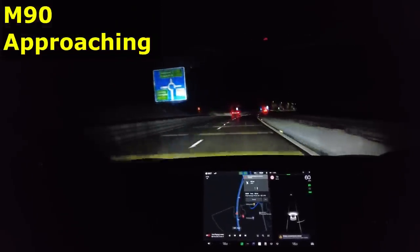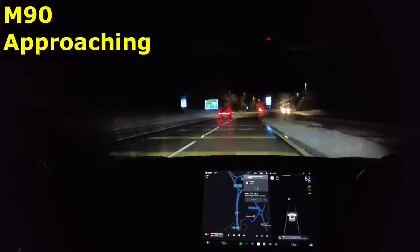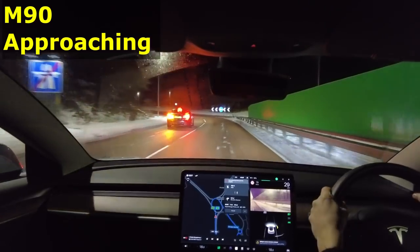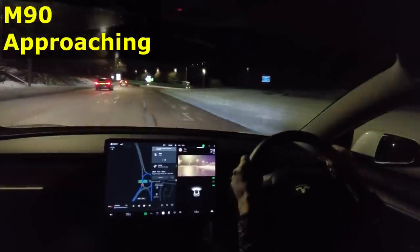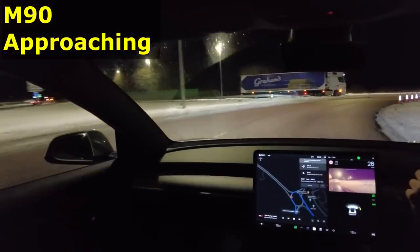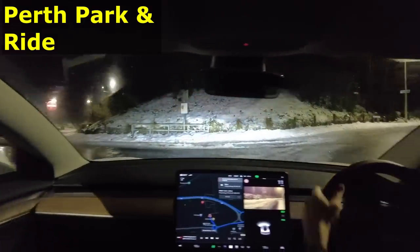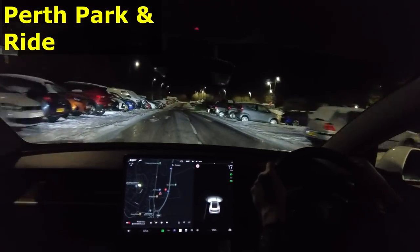Here we are coming up to the Perth Broxton Roundabout, so we'll see what the local roads are like. There doesn't seem to be too much snow. They had a lot of snow around Glasgow, Stirling, and the central belt, but not too much here — the roads are very black. The question is whether the park and ride will be clear of ice and snow. The park and ride should be okay because they've got scheduled buses coming in, but the parking spaces themselves are another matter.